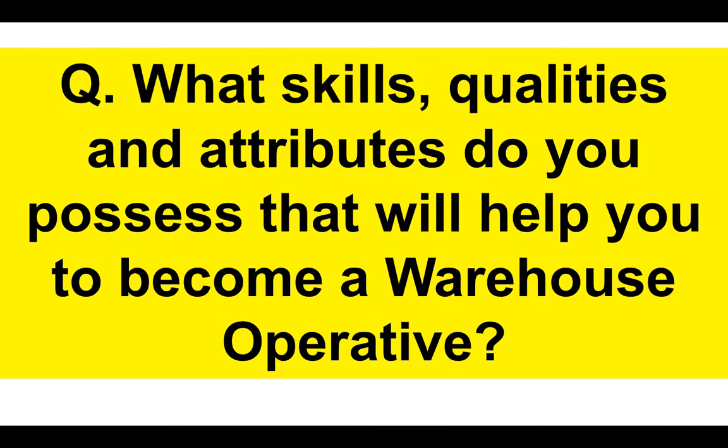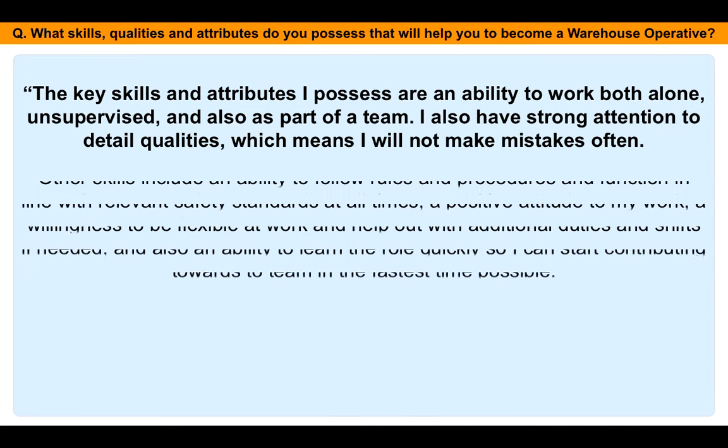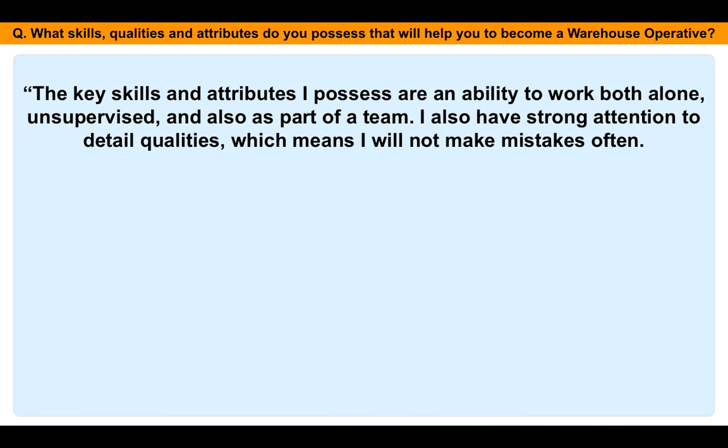The second question of your warehouse operative interview: what skills, qualities, and attributes do you possess that will help you become a warehouse operative? This is a clever question because it's assessing your knowledge and understanding of the job description — to see whether you've read it and whether your own skills and qualities are in line with that document. Here's my pre-planned answer for you.